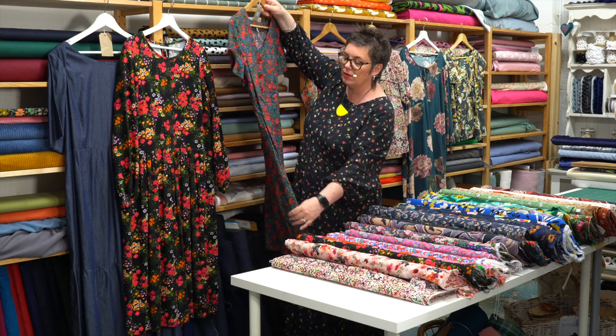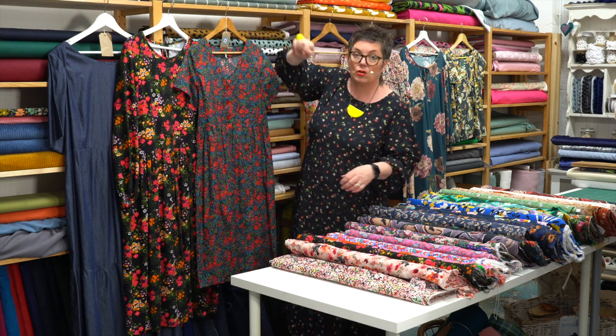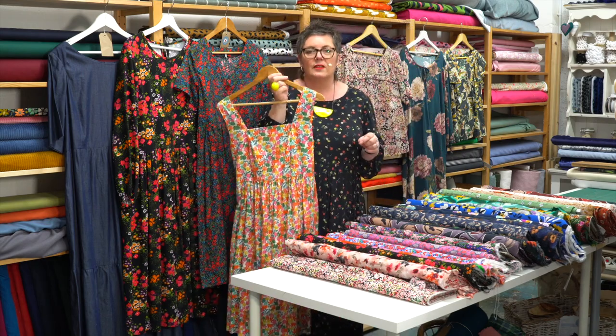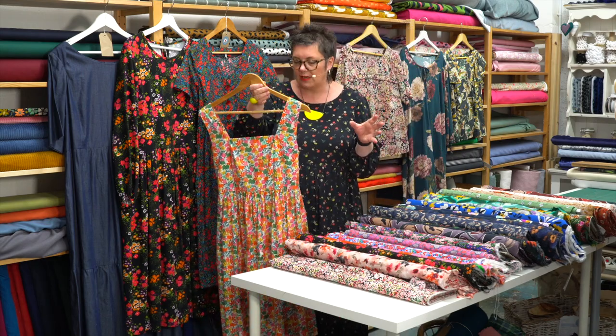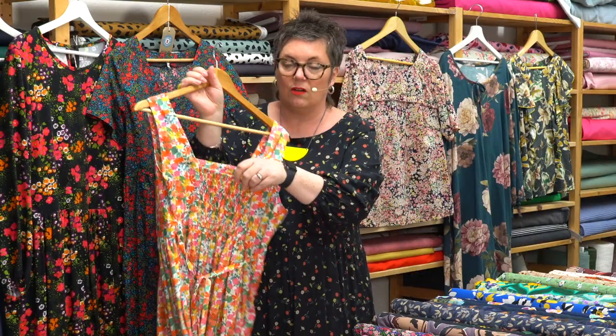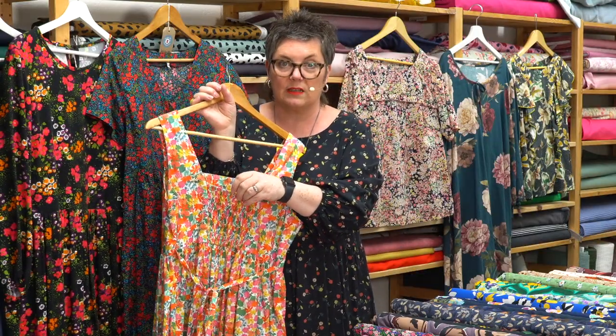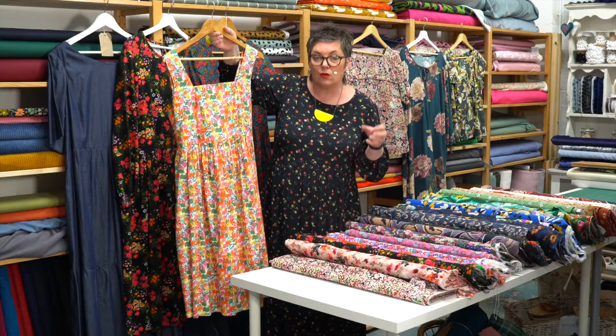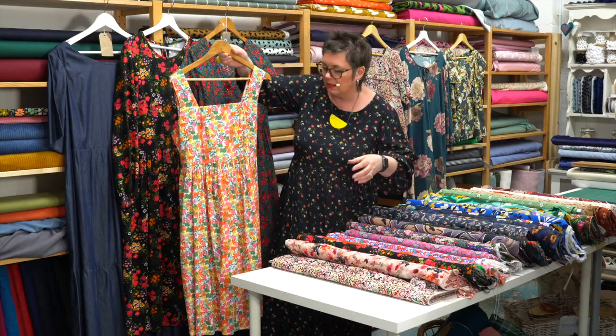And that's in a beautiful printed cotton lawn. We've got Lavinia — this is our summer strappy summer dress, and it's got shirring on the back there, which is a really lovely little feature on the back of the panel. Again, this is made up in a printed cotton lawn, which is really pretty.